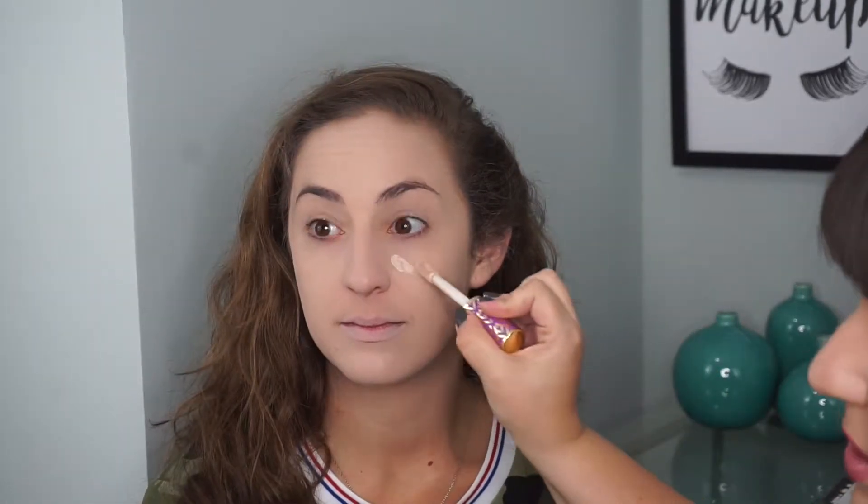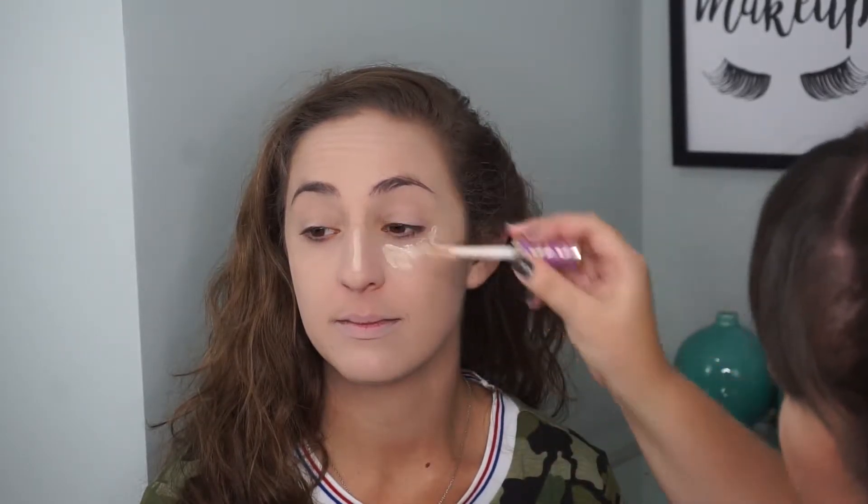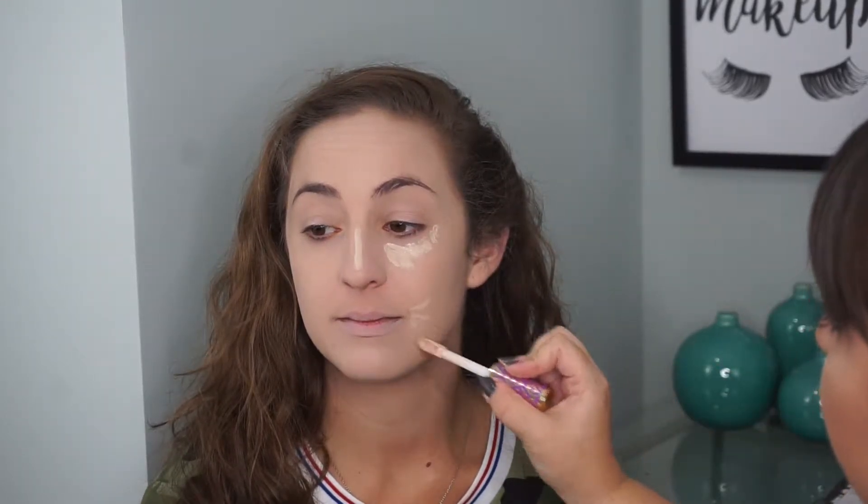Next we're going to conceal with some Tarte Shape Tape. You don't need a lot of concealer. Contour — maybe you like to contour. I do like to contour.